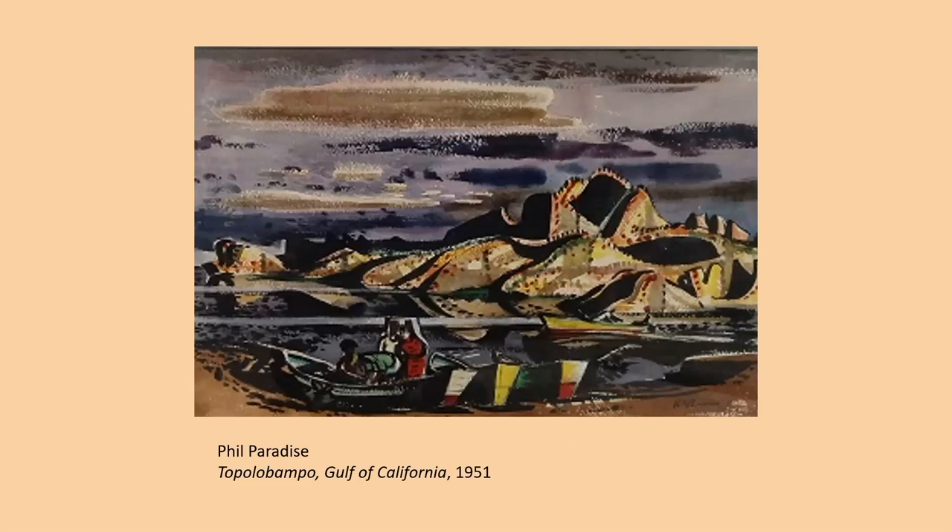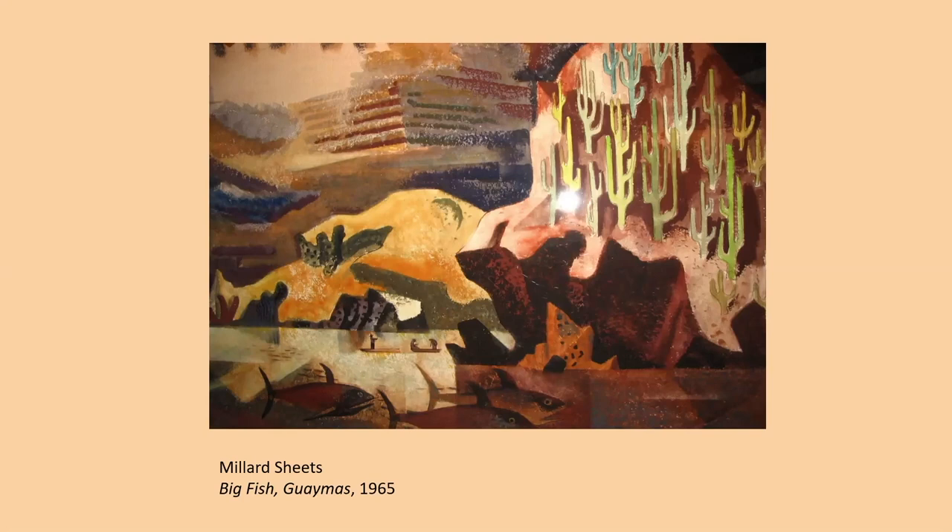After World War II, Phil Paradise, who had been a pretty much traditional American Scene painter, began painting these much more colorful, stylized paintings, doing so much traveling throughout Mexico and Central America. Here's another remarkable painting of Guaymas by Millard Sheets called Big Fish Guaymas from 1965 — a very stylized, mural-like painting with all kinds of little vignettes: the big fish in the foreground visible beneath the sea, giant saguaro cactus along the hillside, a seabird diving into the sea, and some kind of interesting structure in the distance. It's a very bold painting typical of Sheets once his mature style came along in the 1960s.